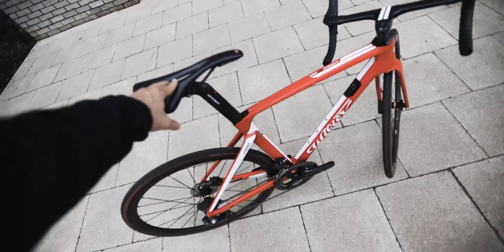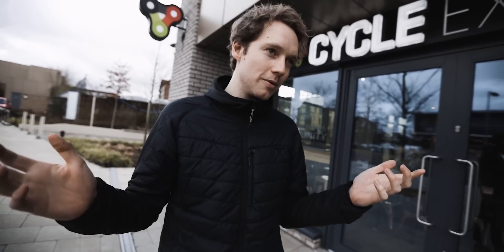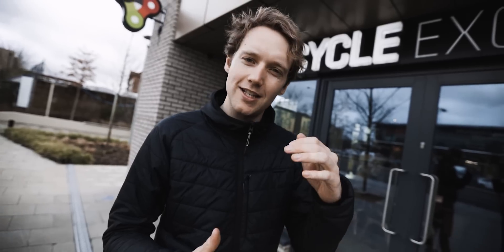I'm here with Josh. This is not a normal bike shop, is it? It's a little bit different to your conventional one. We specialize in buying, selling, and exchanging pre-owned bikes, so that can be anything from second-hand bikes that people have used before, factory seconds, demo bikes, holiday company bikes, ex-race team bikes — anything and everything.